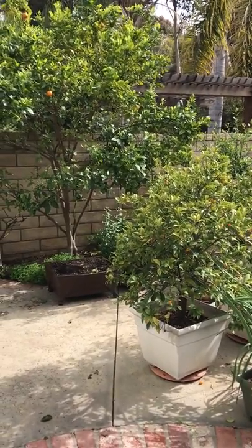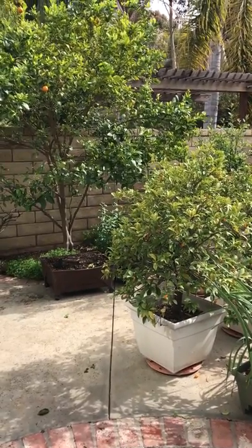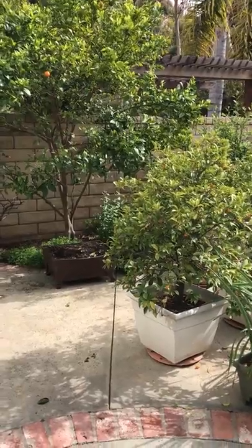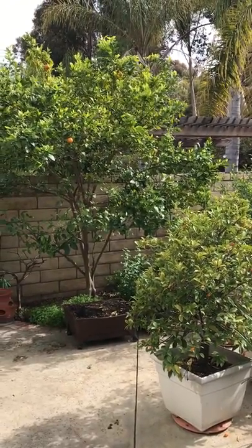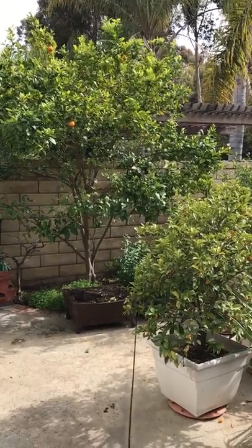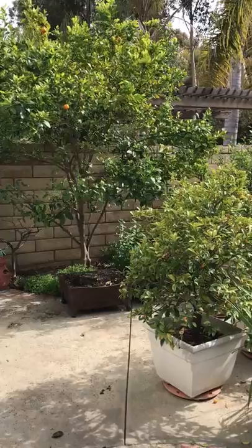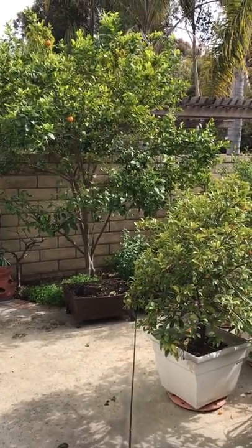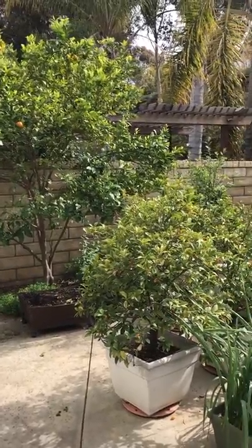Hi everyone, this is Co-Staycation. I am furloughed from work and have been working in my yard. I did a lot of picking of my oranges to give to neighbors and the homeless shelter, and the rest goes to the food bank because I don't want the rats finishing them off — I'd rather have people finishing them off.